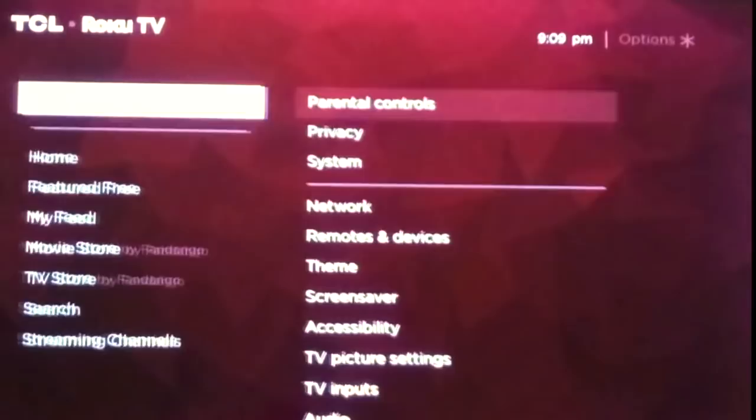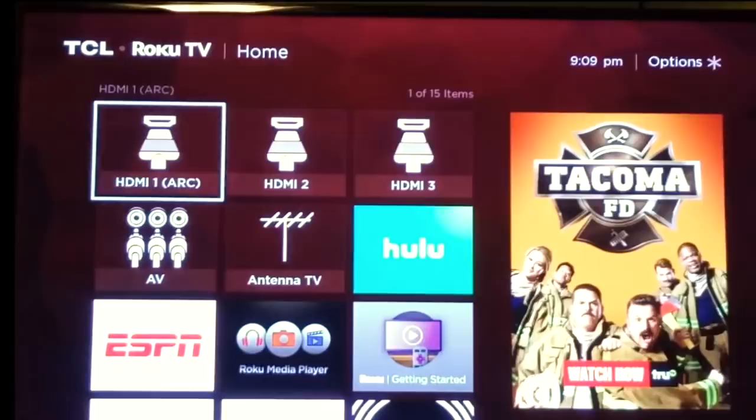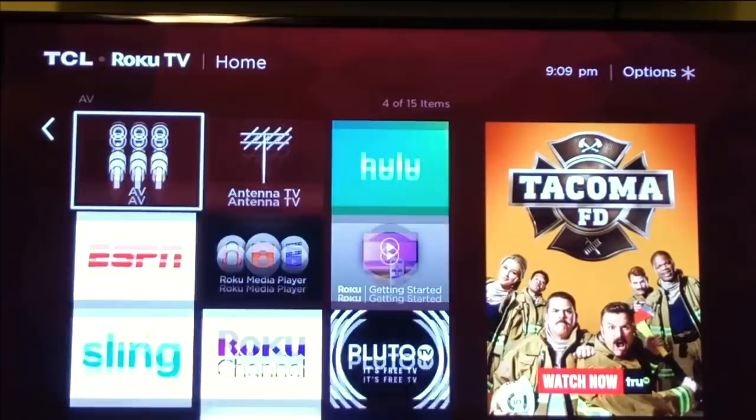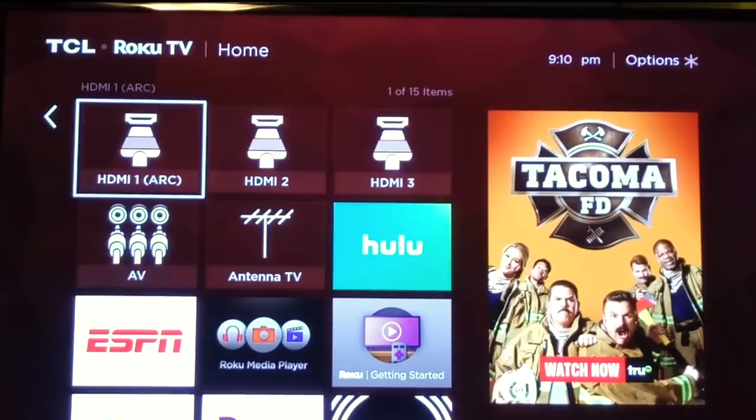What you see here are the HDMI ports, and this is very different from a typical streaming device setup. Usually you'd have one HDMI port with a streaming device plugged into it, but because the streaming option is built into the TV, you no longer have to worry about that — which leaves your HDMI ports free. In this case, you have three free HDMI ports to plug in anything you need.